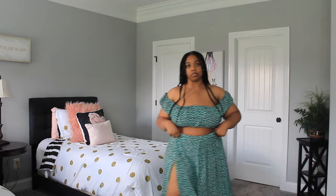In this video today I'm going to be doing another haul, this time from SHEIN. This is my first time ordering from SHEIN, so let's get into it. First up is this green two-piece set.